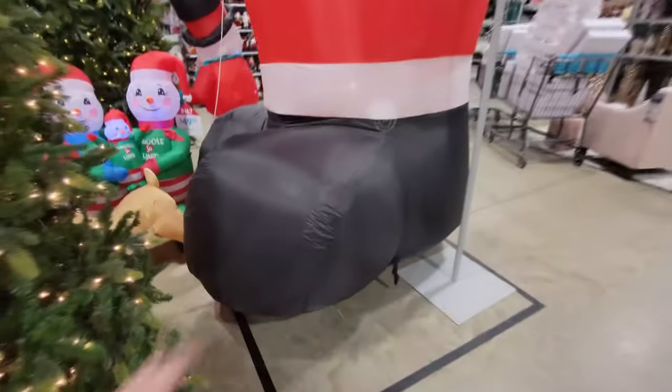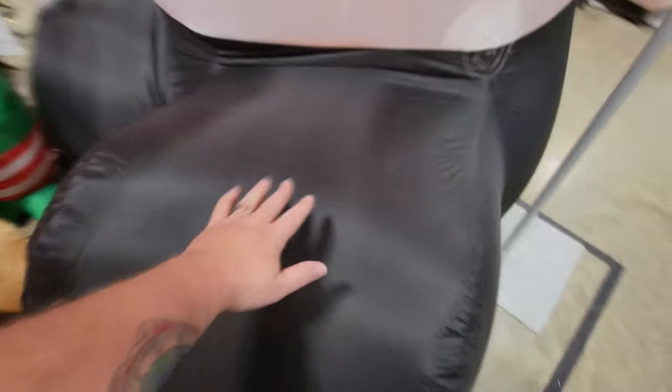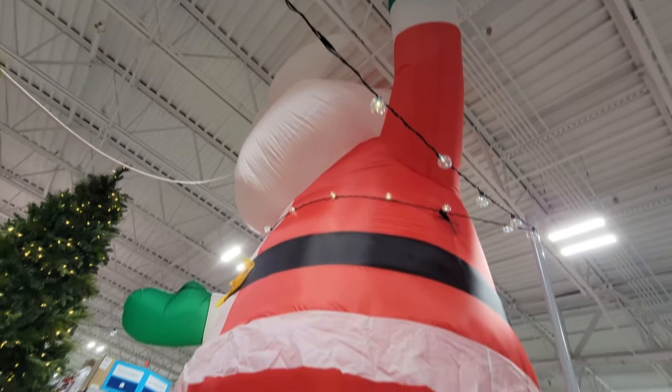Let's just walk right up on this guy. Look at the size of his foot here — his foot is half the size of me. Look how high just his foot sticks up and then we look all the way up to his face. I just cannot believe how enormous this thing is.